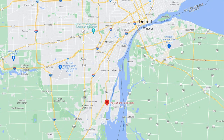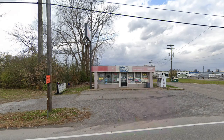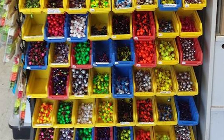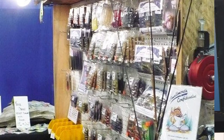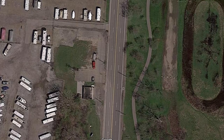The Bait & Tackle Box is located at 4088 West Jefferson Avenue in Trenton. They carry what is popular on the river and are located right at Gross Eel Parkway, which is the road to Elizabeth Park Boat Launch. It's a huge parking lot and shouldn't be a concern regardless of your total length. The Bait & Tackle Box is only open on weekends — Friday, Saturday, and Sunday 7am to 3pm.